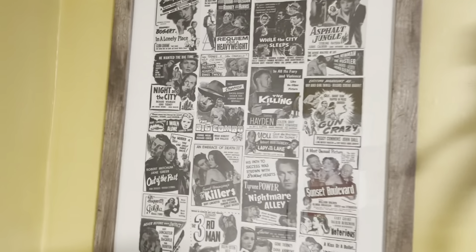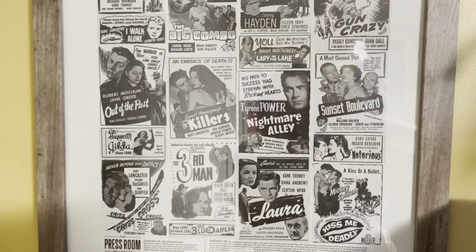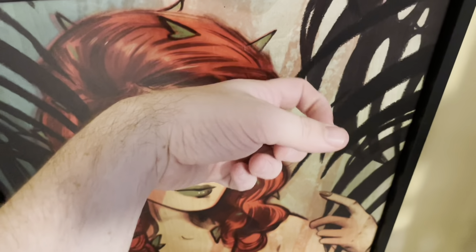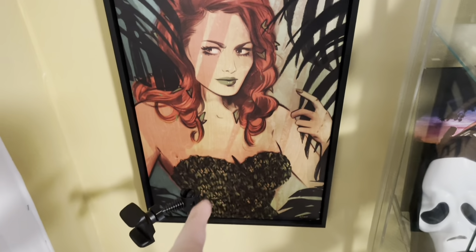Over here, this is signed by Joe Bob Briggs and it's just noir films that he loves, essentially. Very cool. And this one is actually a print by Tula Lotay but actually on wood. Love that.